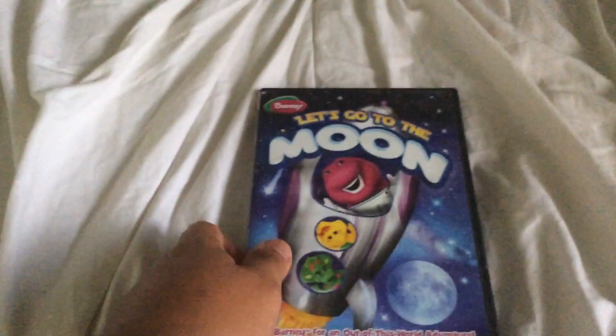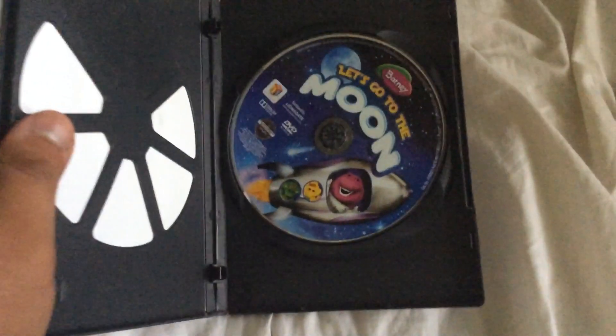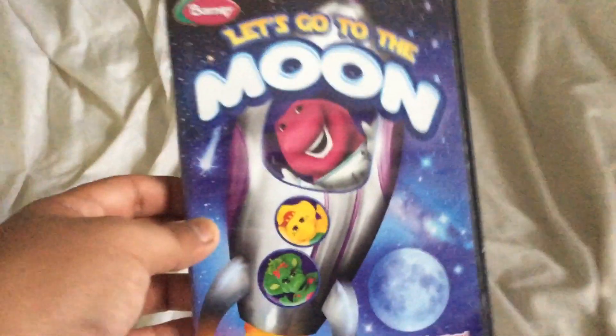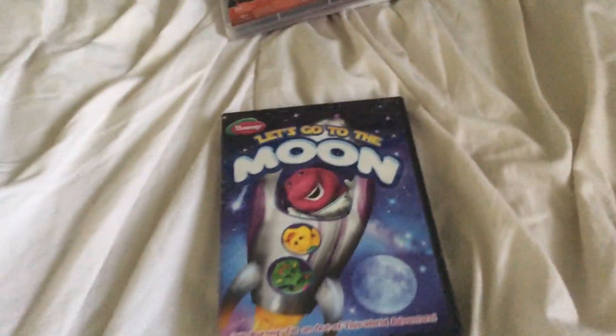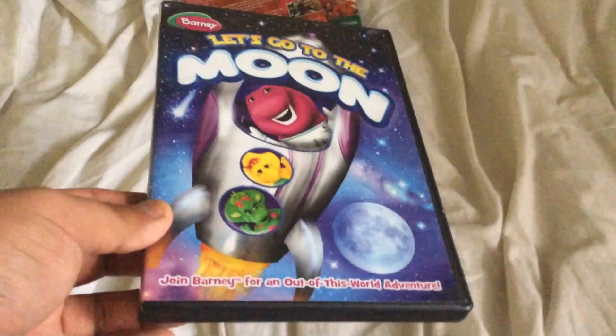Here's a DVD that also came today when I got the Spanish version of It's Time for Counting. This one's the 2013 DVD of Barney's Let's Go to the Moon. You know what this would love to include — the bonus video of Barney in Outer Space — because that would make more sense to have as a bonus video. Just saying.